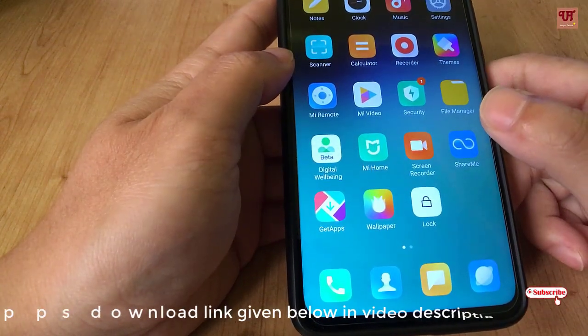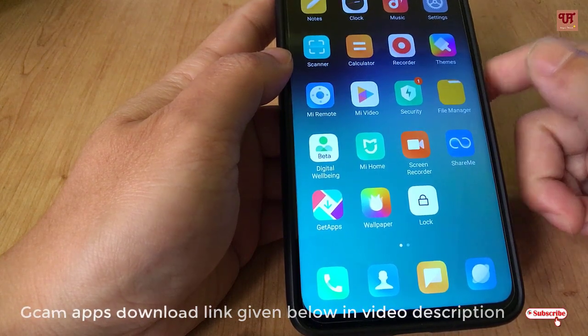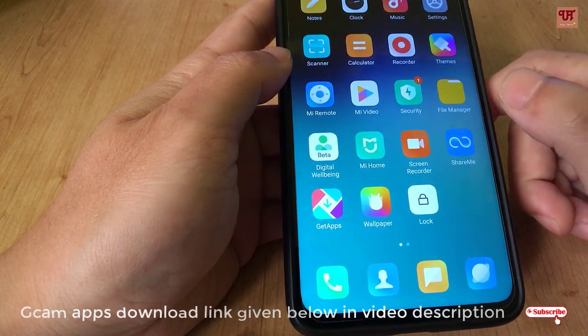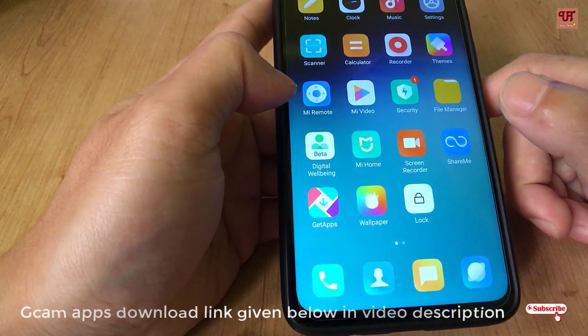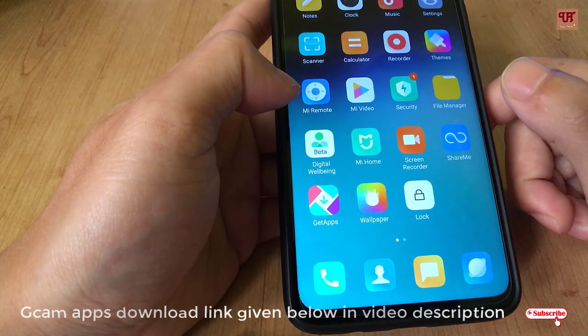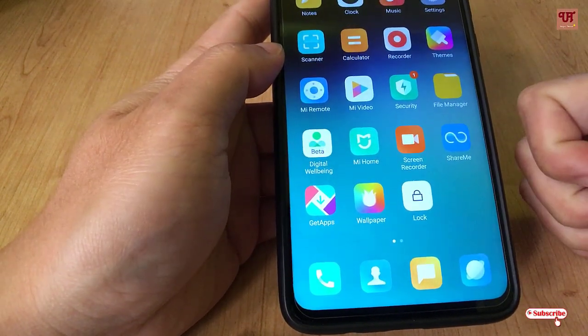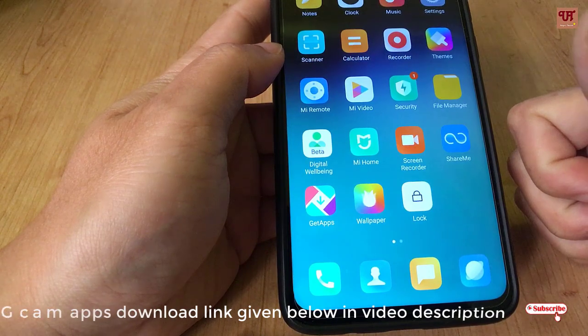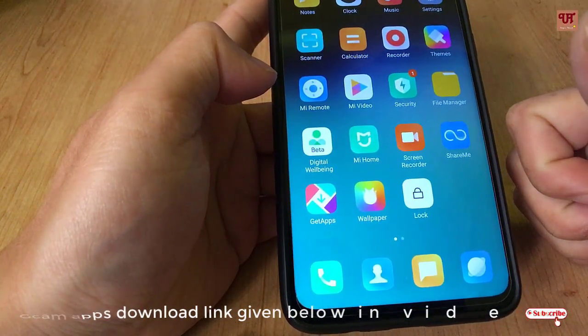To install this application, just go to the video description link, download it from there, and install it like any normal app. Don't forget to subscribe to our channel and like our video. Thanks for watching.